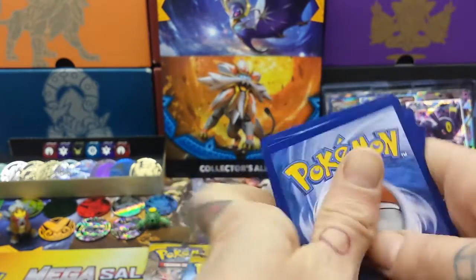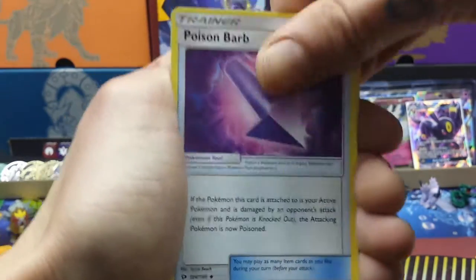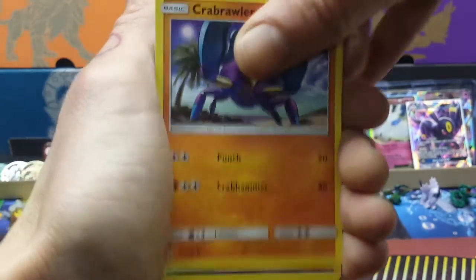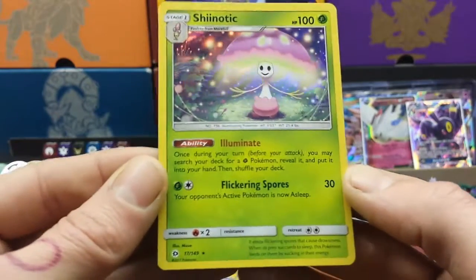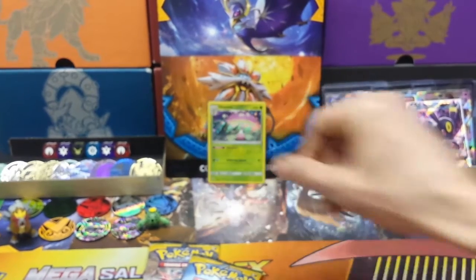One two three four, one two three four — into the third pack: Darkness Energy, Charjabug again, Dragalge, Salazzle, Makuhita, Fear, Grubbin, Drowsy. Proud Brawler — hey, Hala — how you doing? And in the back: beautiful, Hollow Shiinotic! I think we've pulled about four of these now, but they're awesome for grass decks. Get you sleeved up, pop in front of the folder later.